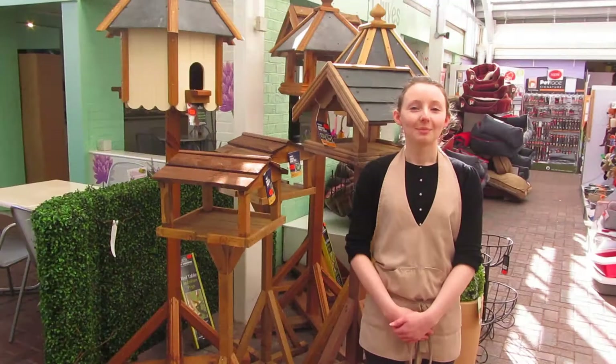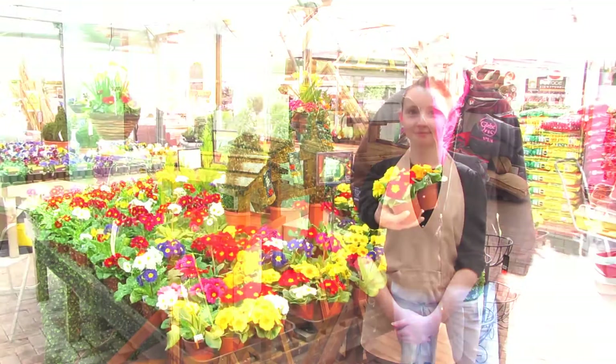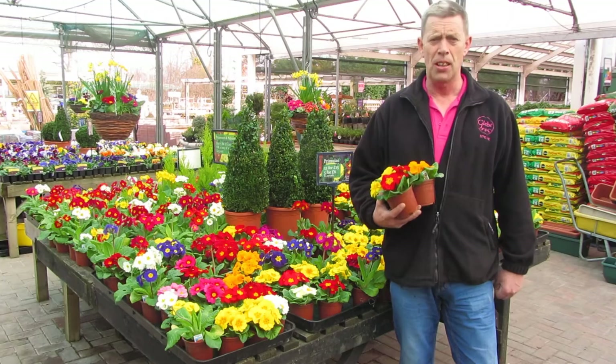This Mother's Day I'm buying my mum a bird table because she loves watching the birds while relaxing in the garden. Hi everybody, for Mother's Day I'm going to get my mother some primroses because I love her.